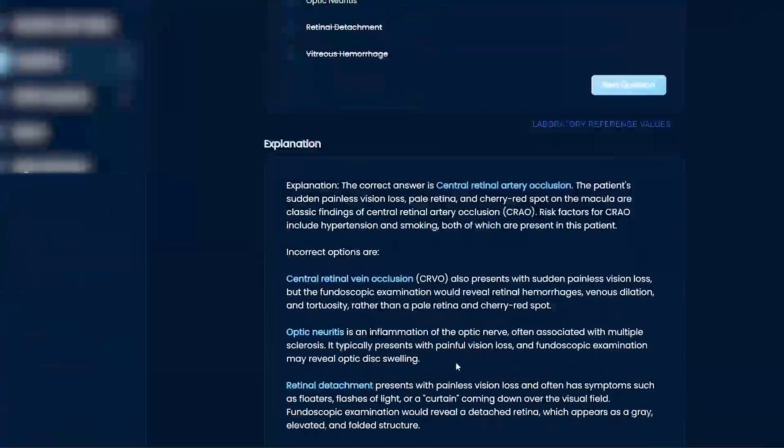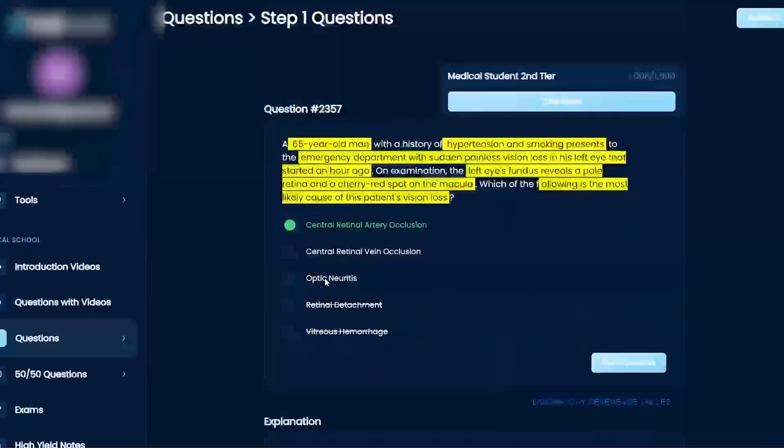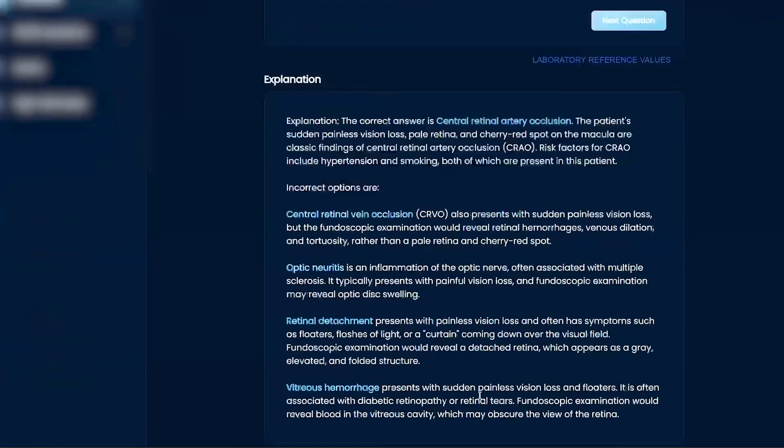If I'm not mistaken, optic neuritis is usually associated with multiple sclerosis. So they might give you a hint by saying this patient has a history of multiple sclerosis if it's optic neuritis. Retinal detachment is more like trauma. Vitreous hemorrhage gives you sudden painless vision loss with floaters, usually with diabetic retinopathy or retinal tears. So, associations — I want you to keep thinking about risk factors and associations.